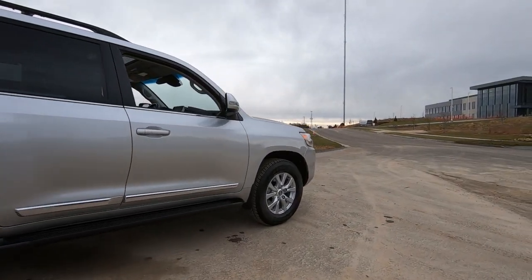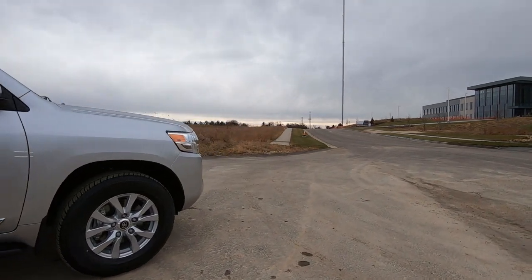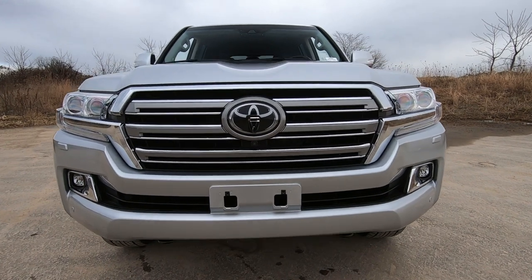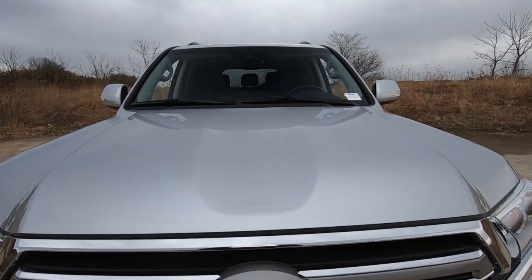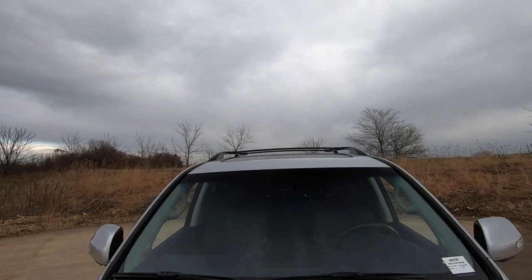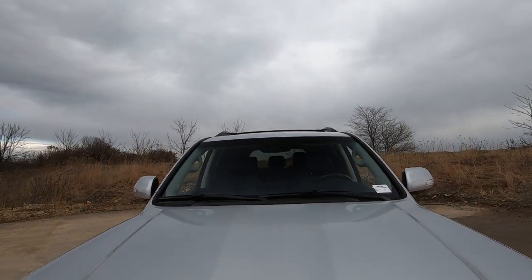On the top we have a factory-installed luggage rack. Up front we do have those LED fog lights and the Safety Sense P package, which includes collision protection, pedestrian detection, and lane detection.